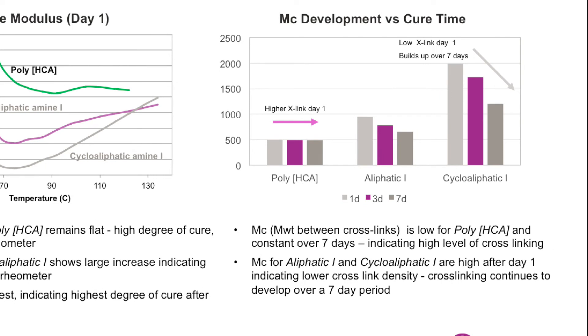On the right side of this slide, we show the molecular weight between cross-links for poly-HCA and compare it to aliphatic and cyclo-aliphatic amines. The molecular weight between cross-links is low for poly-HCA technology and remains constant over seven days, indicating high levels of cross-linking. The molecular weight between cross-links for aliphatic and cyclo-aliphatic amines is very high after day one, indicating lower cross-link density, with cross-linking continuing to develop over a seven-day period.